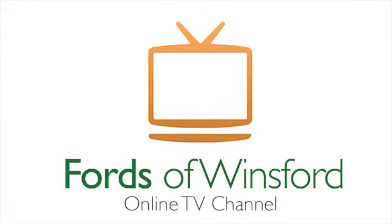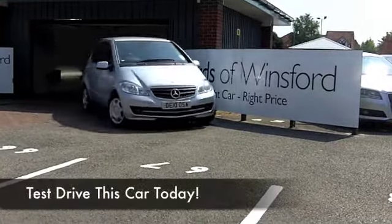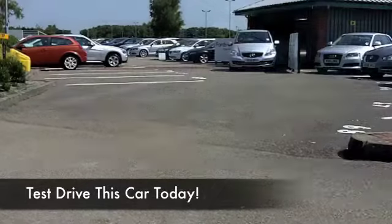Well, if you've always promised yourself one day it's going to be a Mercedes-Benz, maybe that day has come. How about this A160 Blue Efficiency Edition, looking mighty nice in metallic silver.